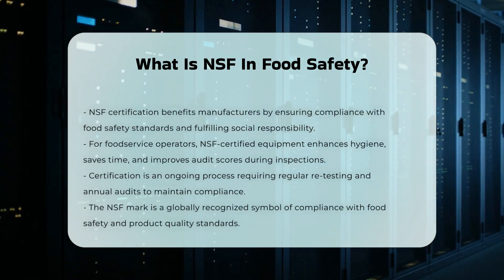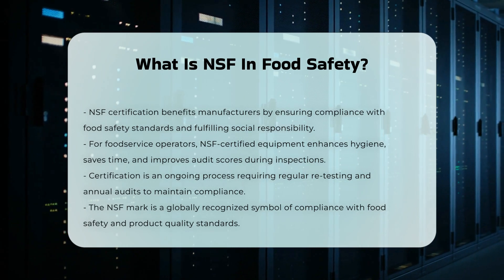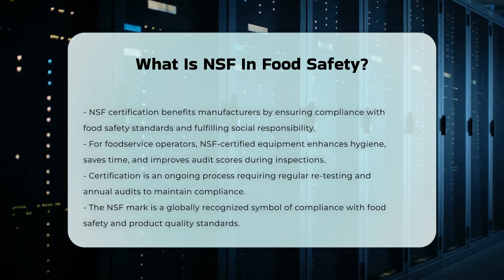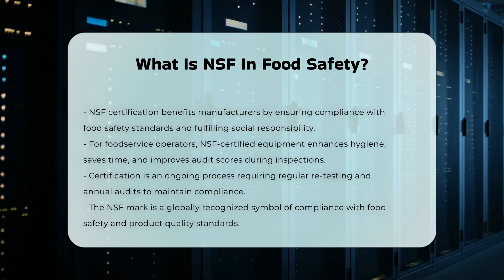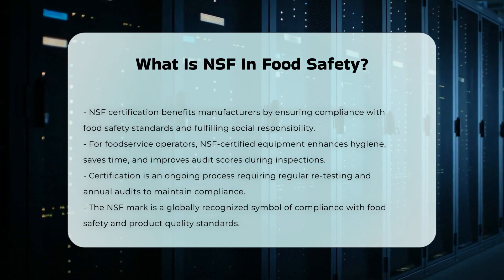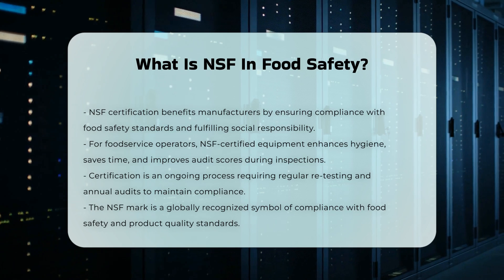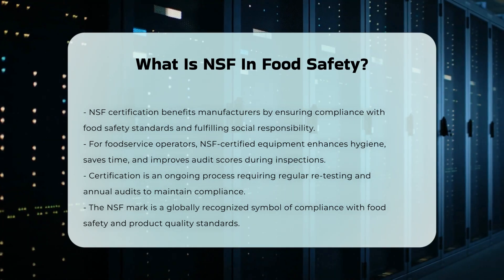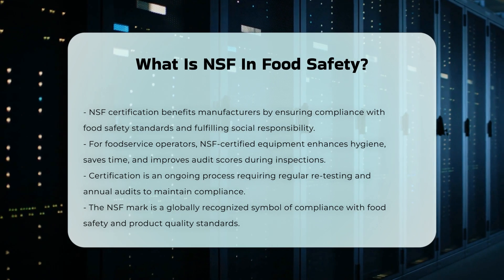Ongoing Compliance: NSF certification is not a one-time event — it is an ongoing process. Certified products and businesses must undergo regular retesting to ensure continued compliance with NSF standards. This includes annual audits and plant visits to verify that the products continue to meet the required safety and quality standards.